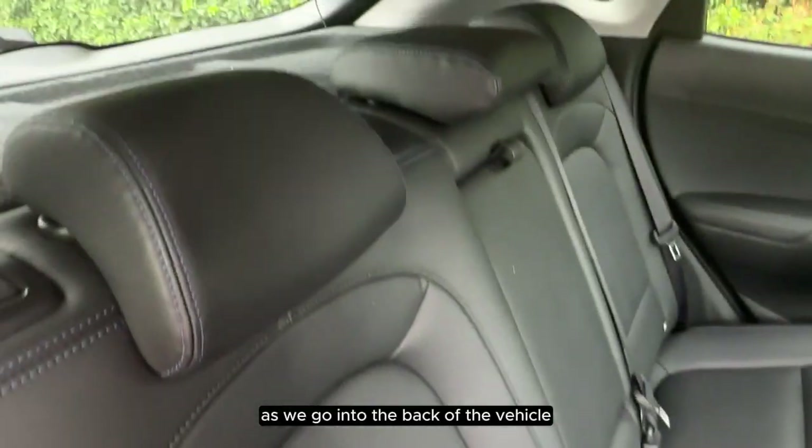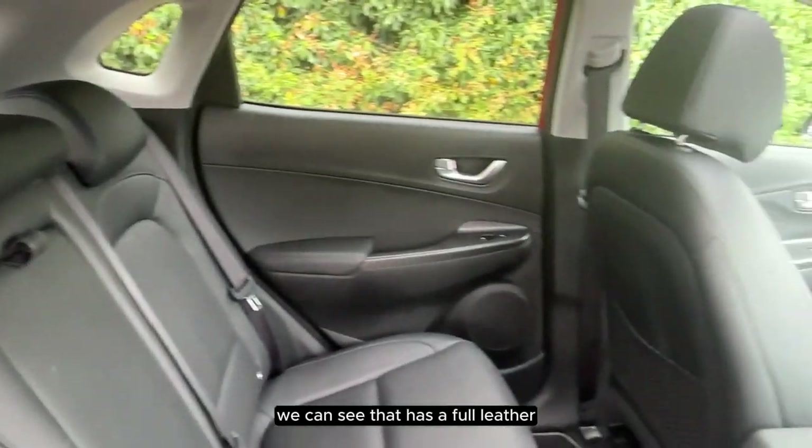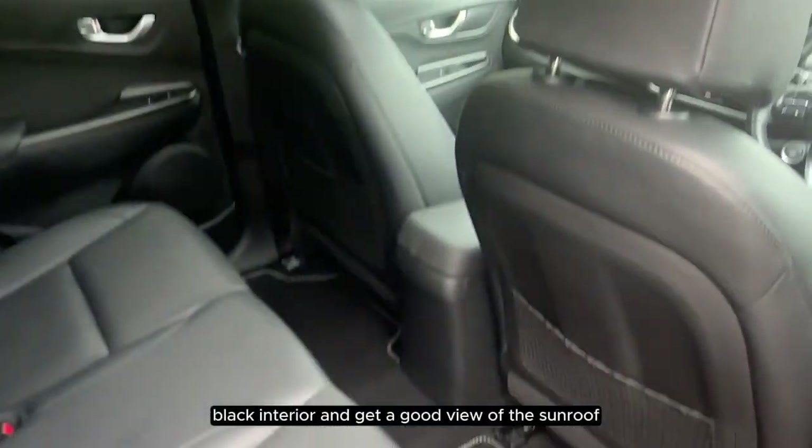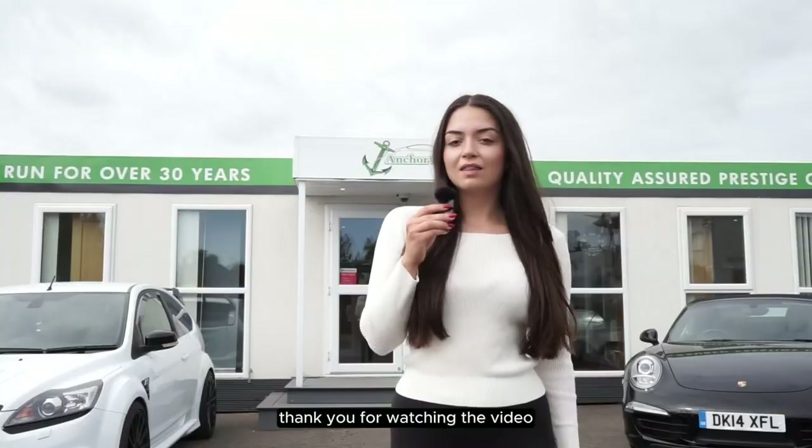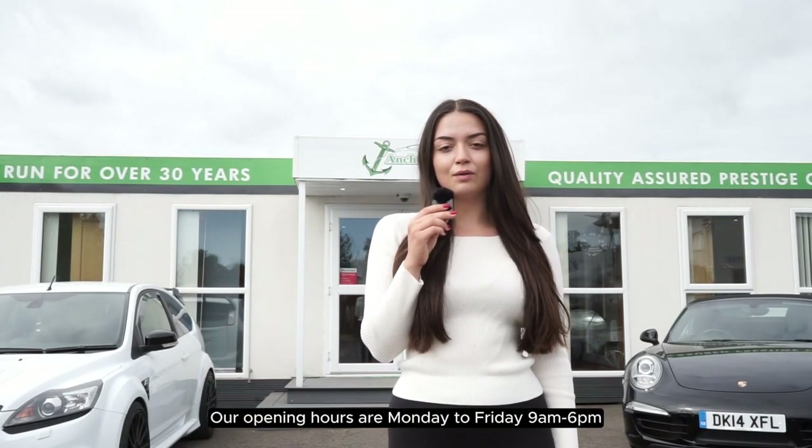As we go into the back of the vehicle, we can see that it has a full leather black interior and get a good view of the sunroof.